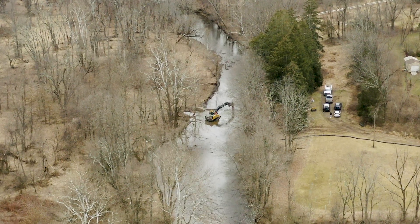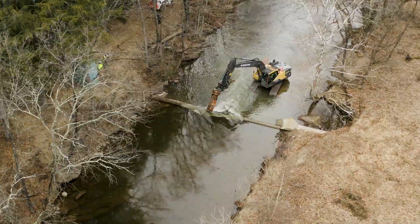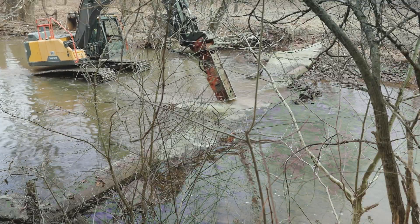We recognize these structures as no longer really serving a purpose for our operations as a utility. It's actually a smarter investment to remove a structure that we no longer need rather than invest in something that will need constant maintenance.